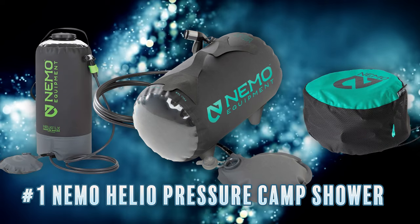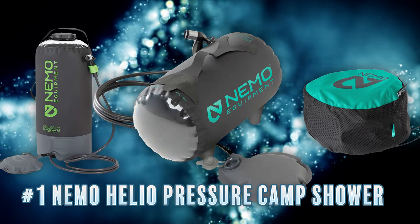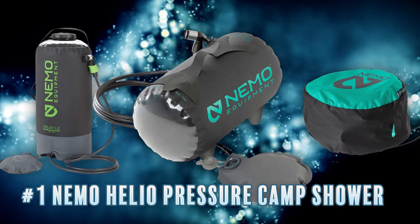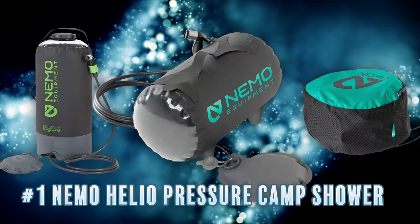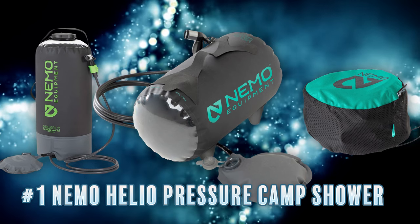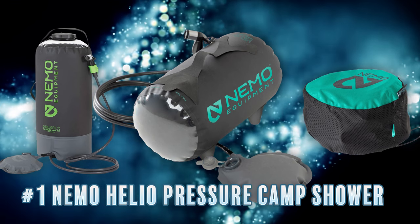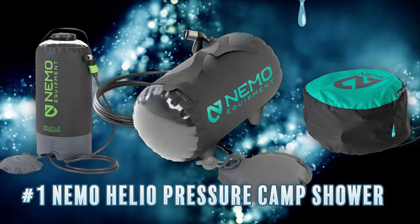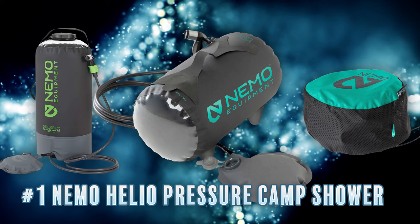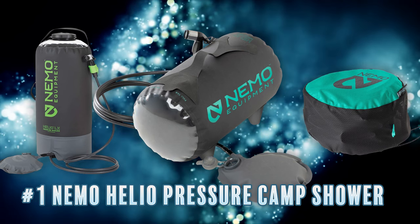Coming in at number one is the Nemo Helio portable pressure camp shower. It earns the top spot due to its clever pump system that provides excellent water pressure for a good five minutes with just a few pumps of your foot. That's probably the biggest weakness of most portable showers — weak water pressure. And it accomplishes this without any need for electricity, making it an easy option for off-grid camping.